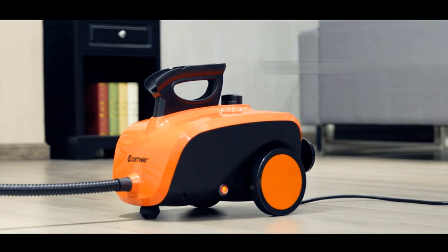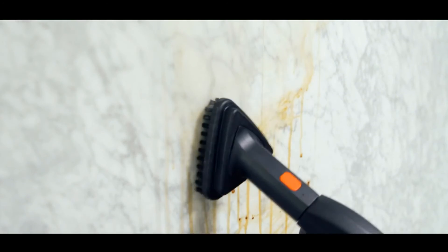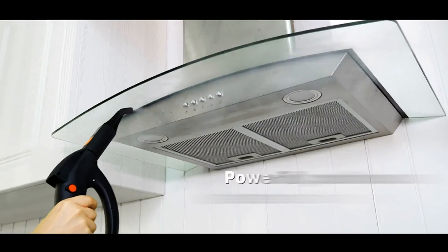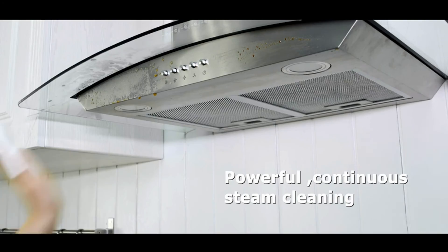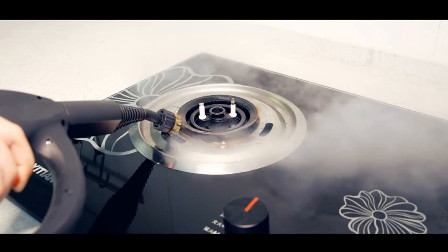It works well with both the extended mop and handheld steamer gun, can access hard-to-reach corners, and the instructions are easy to follow so setup and operation are trouble-free. One downside is that you can't control the temperature or the amount of steam it emits. It also gets so hot that it can be hard to hold the handle without wearing a glove.